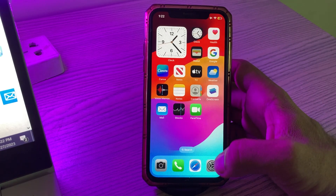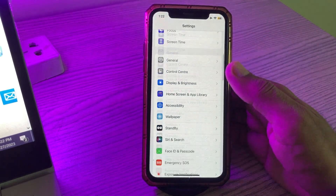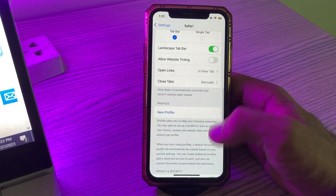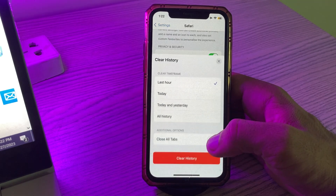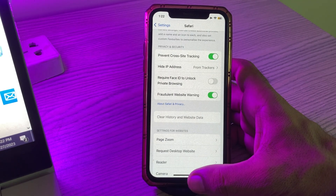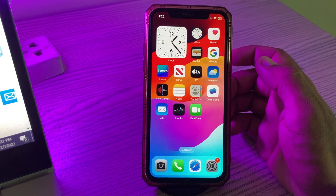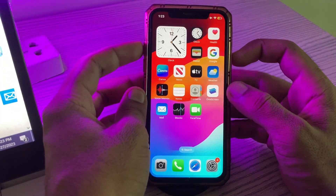The next solution is to clear Safari history and website data. Go to Settings, scroll down, tap on Safari, scroll down, tap on Clear History and Website Data, then tap Clear History. Go back.